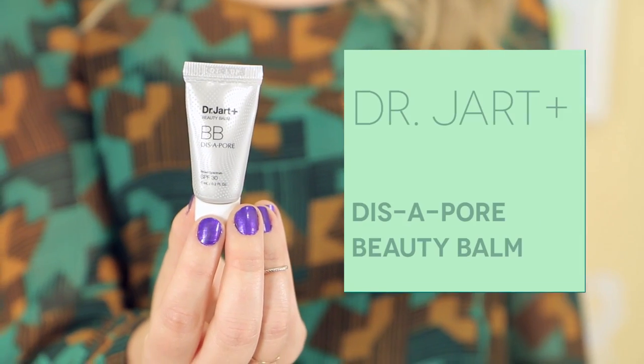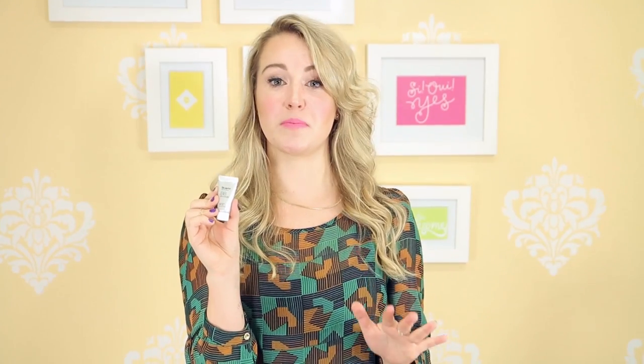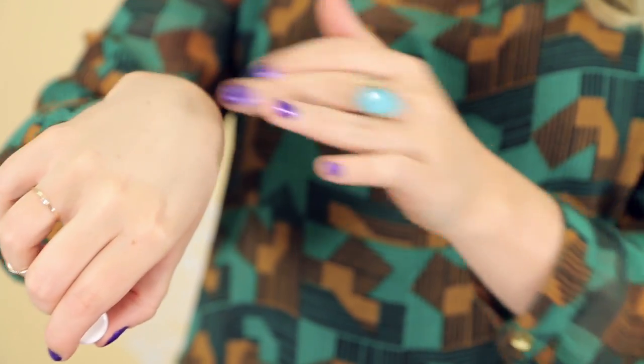The next product in the pillow pack is this Dr. Jart Disappore Beauty Balm. I've tried a ton of Dr. Jart's BB creams but I haven't seen one quite like this. This will actually conceal your pores, hydrate your skin, and control oiliness. So this is awesome and it will be great for Melissa's combination skin.